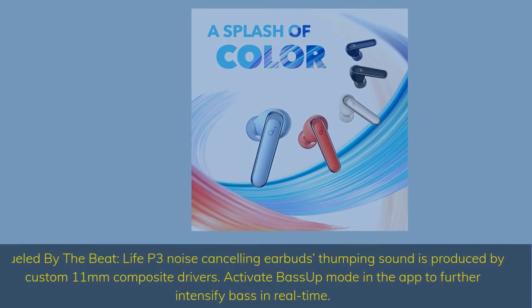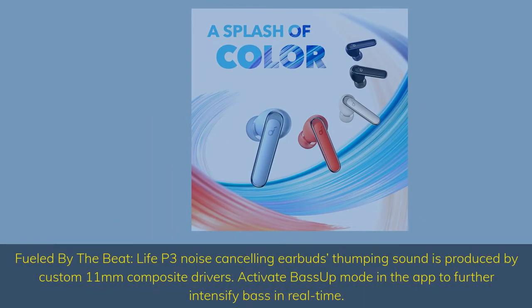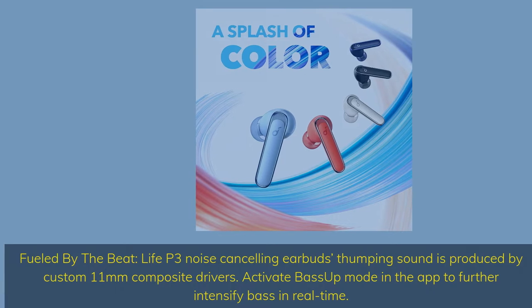Fueled by the beat, Life P3 Noise Cancelling Earbuds' thumping sound is produced by custom 11mm composite drivers. Activate Bass Up Mode in the app to further intensify bass in real-time.